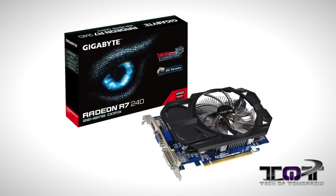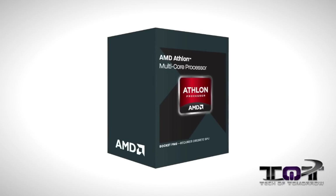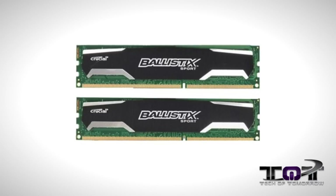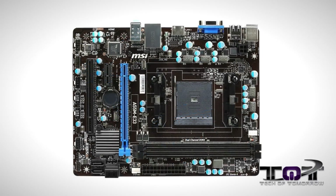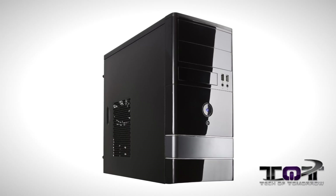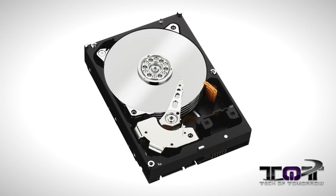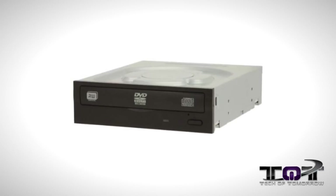System number two is also a predominantly AMD platform-based system. For the video card, it has the Gigabyte R7 240. For the CPU, the AMD Athlon X2 370K 4.0 GHz dual-core processor, 4GB of Crucial Ballistix Sport memory, an MSI A55M-E33 motherboard, a Rosewill Micro ATX case plus a 450W power supply combo, a Western Digital Blue 1TB 7200 RPM hard drive, and a Lite-On DVD drive.